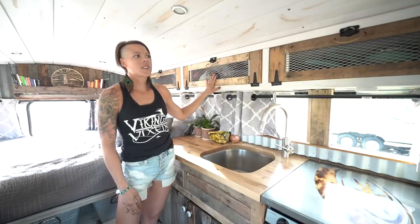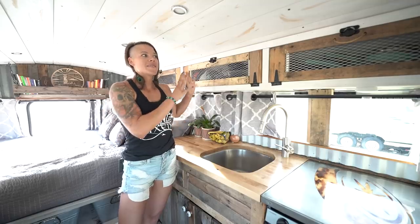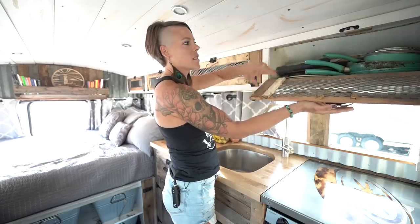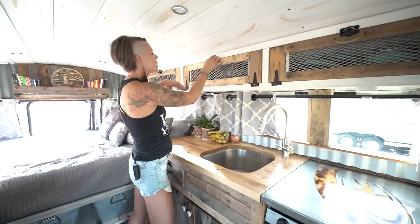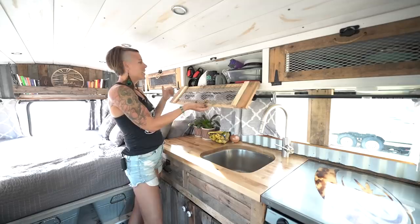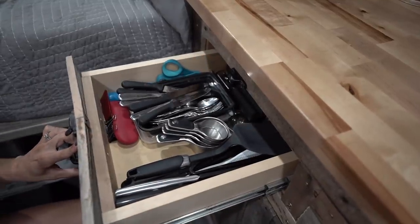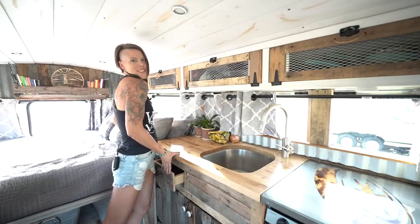Up here is where we house a lot of our kitchenware. Living in a tiny space, every square inch counts — you want extra storage all over the place. Up here we have plates, pots and pans, and even a blender though we try not to use it too much. We also hold extra storage containers, coffee — priority number one — and shaker bottles. Here is where we house all of our utensils in a very small drawer, but you don't really need too much.